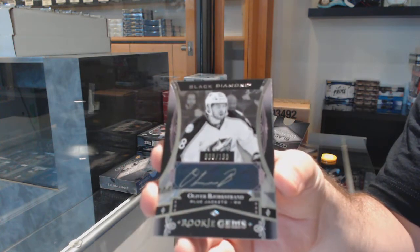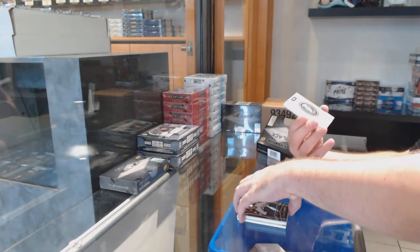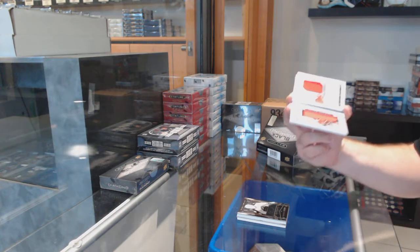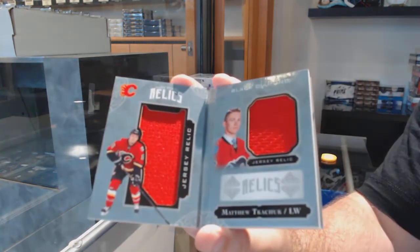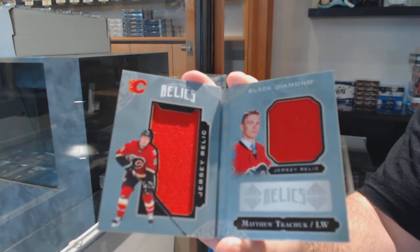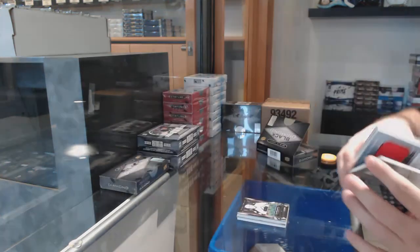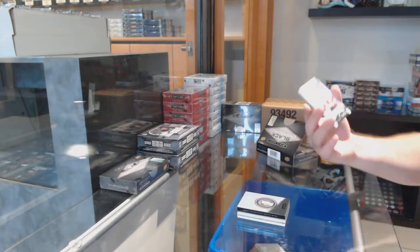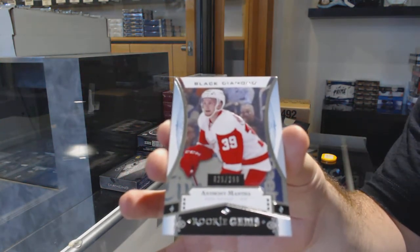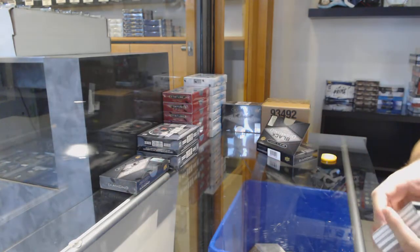That's a good one. Number 2, 299: dual rookie jersey booklet, Matthew Tkachuk, Calgary Flames. And for the Red Wings, 399: Anthony Manta. Can't be upset with those names — Tkachuk, Laine, Manta.